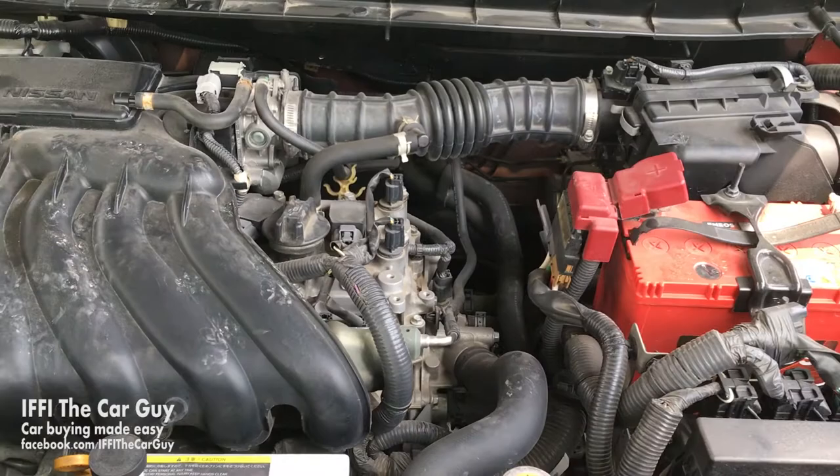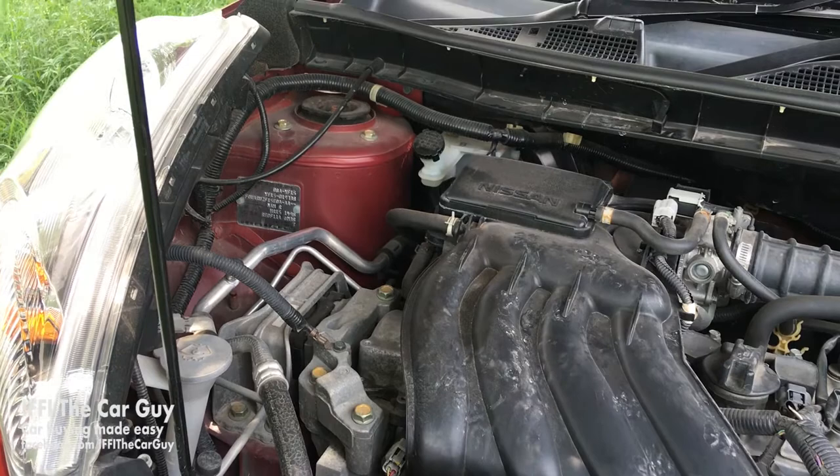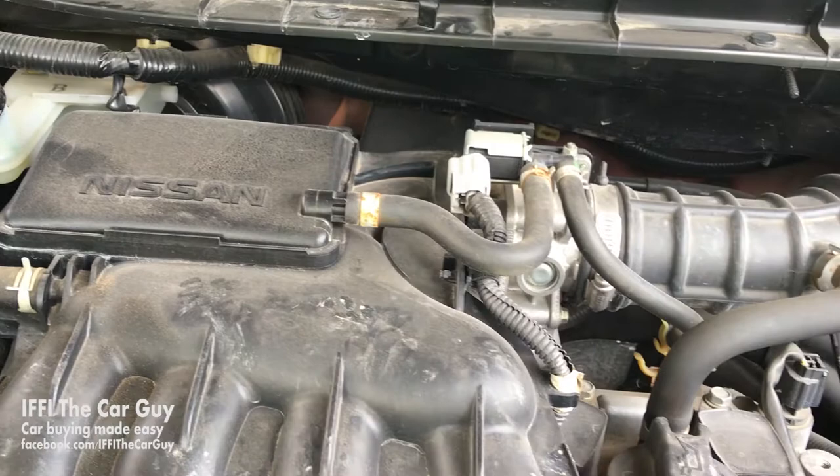It features a 1.5-liter inline four-cylinder engine that kicks out 109 horsepower at 6,000 rpm with 148 Nm of torque at 4,000 rpm. It reaches 0-200 in approximately 10 seconds with a top speed of 180 km/h. If you go for the Nissan Juke Nismo, powered by a 1.6-liter turbocharged engine, it reaches 0-200 in just 6.7 seconds — that's a really fast machine. Nissan claims fuel economy of 18 km per liter.